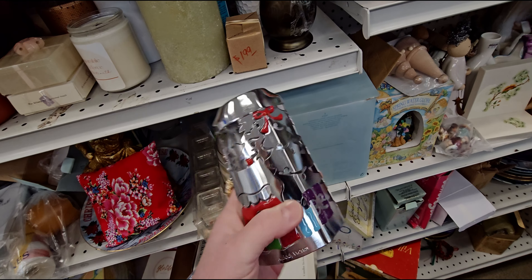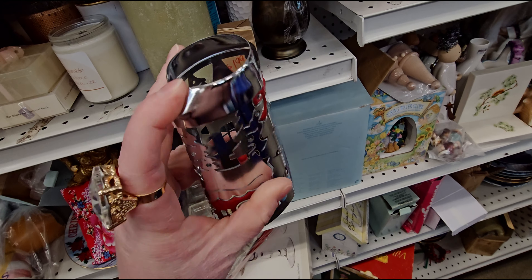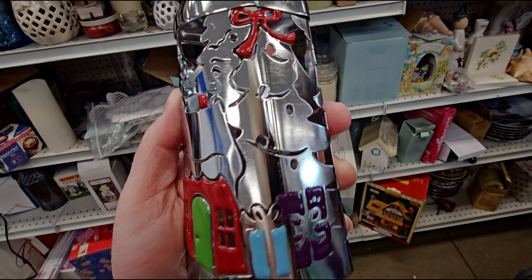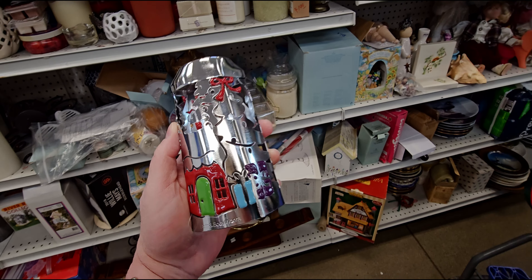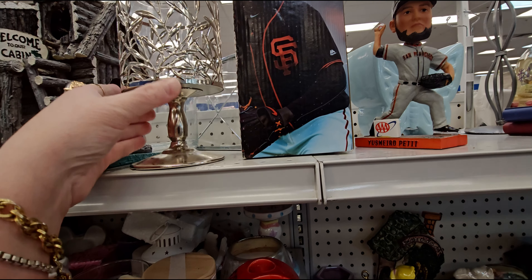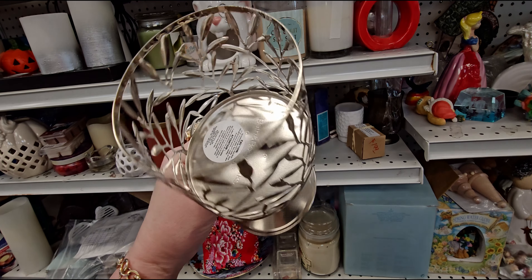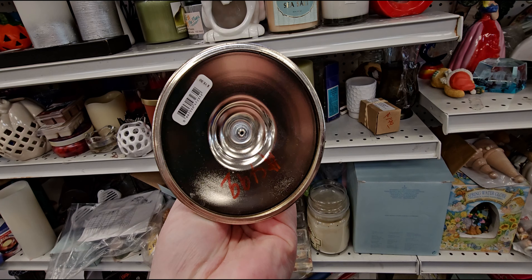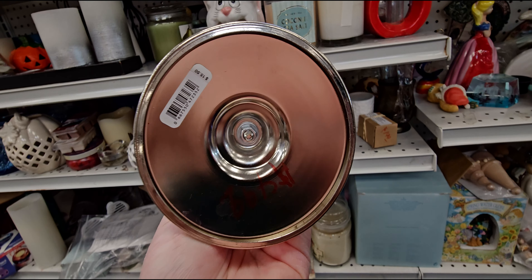I know this is the way they used to make them, with this little notch. Okay, my lucky day — right here they have this, which is current at Bath and Body Works, but it's going here at Goodwill for $4.99. Originally $15.50.